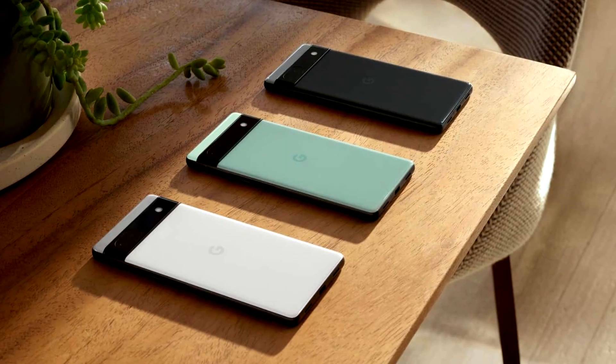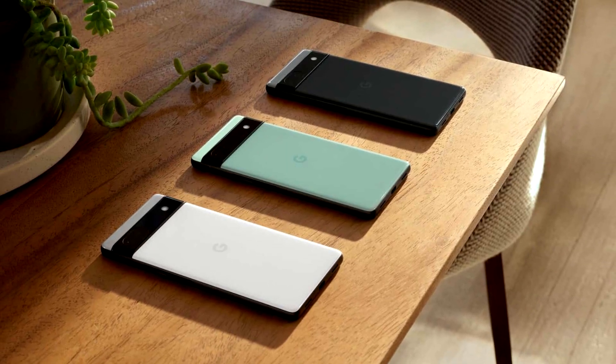The Pixel 5 camera hardware is still at the top of the heap — at least that's my opinion, and I definitely feel that way. You can get some great photos with it. You won't have the versatility of the latest flagships, but for a point-and-shoot camera, there's nothing to worry about.